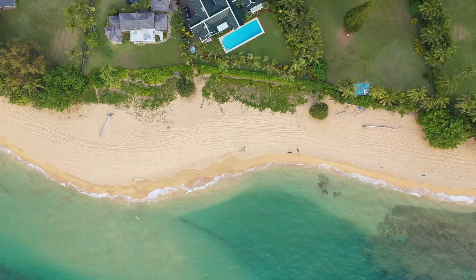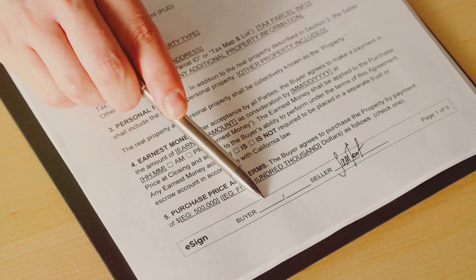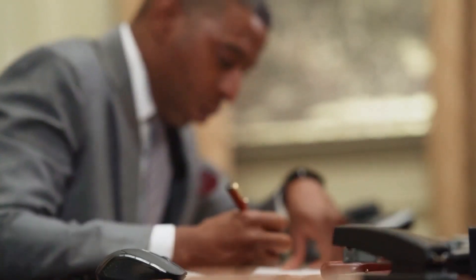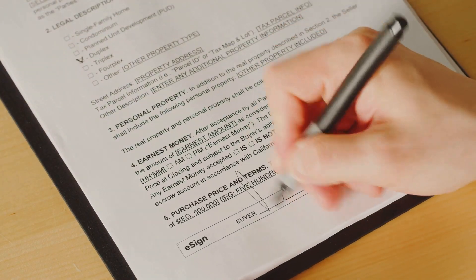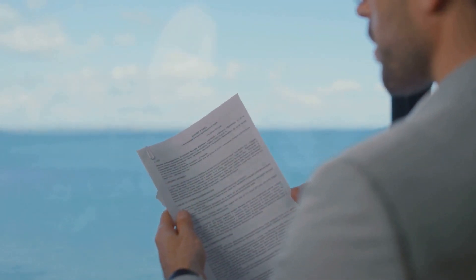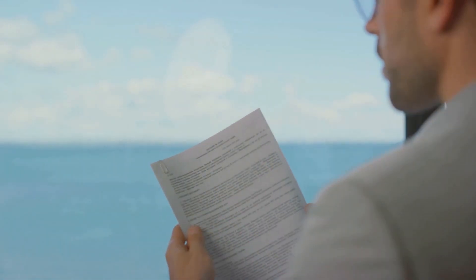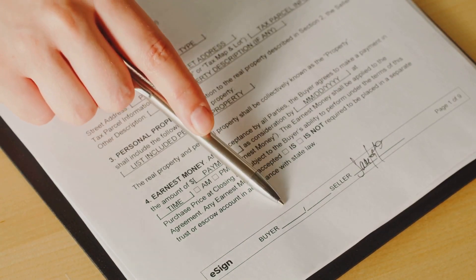Let's dive into the legal side of things. When it comes to beachfront property, you want to make sure everything is buttoned up tight. First and foremost: ensure clear title. This means verifying that the seller has the legal right to sell the property and that there are no outstanding liens or claims against it — a title search by a reputable title company is an absolute must. Next up: engage a real estate attorney. Having an experienced professional on your side is worth every penny. They can review contracts, negotiate terms, and ensure your interests are protected throughout the buying process.